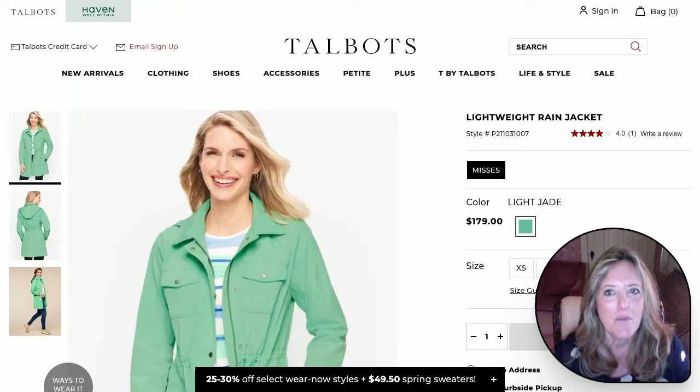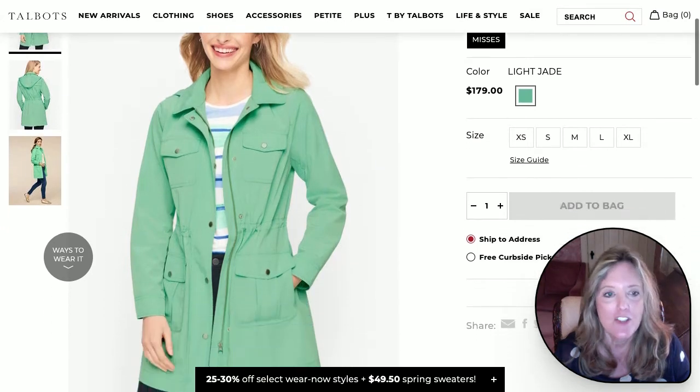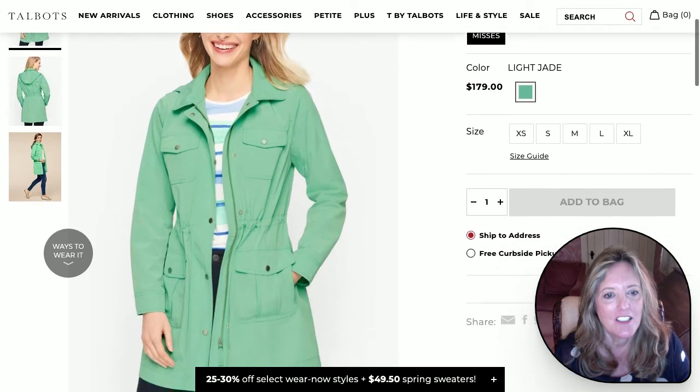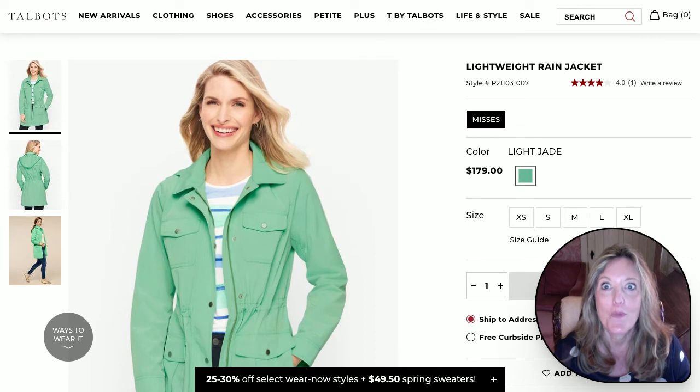Here we are at an old standby, Talbots. If that first Kelly green jacket was a little bit too much for you, this light jade, again casually styled, would be very pretty. I think one of these just has to be in your wardrobe this season.